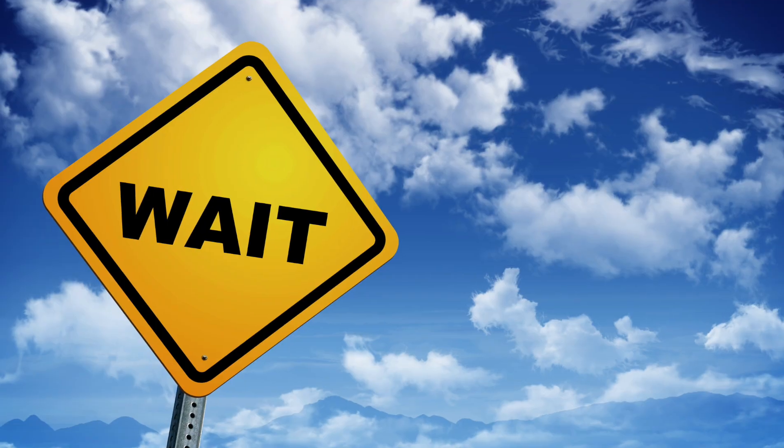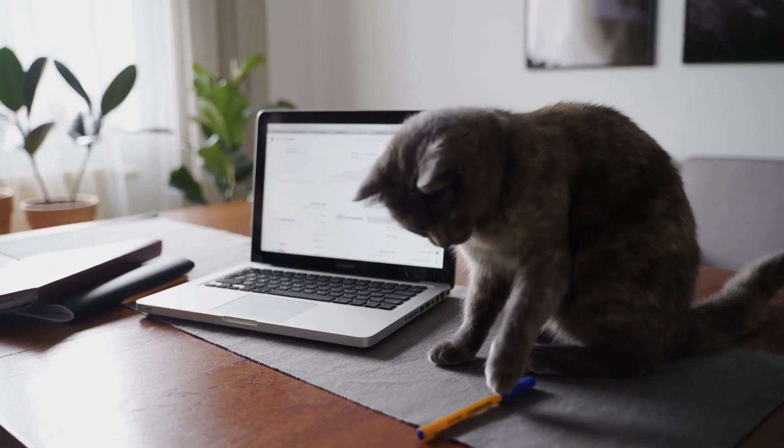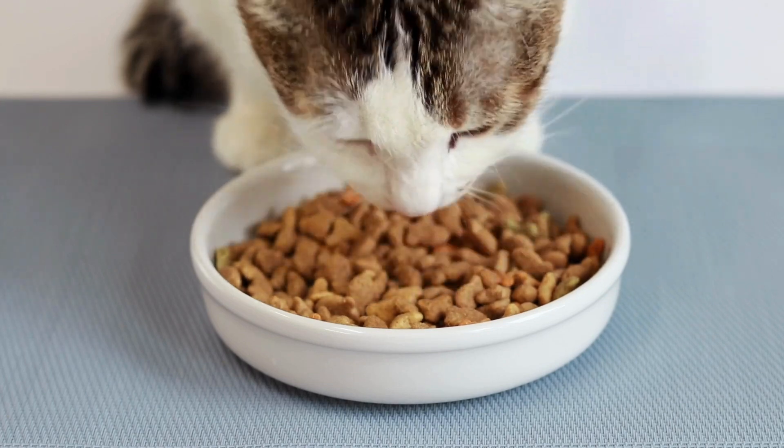So how do we treat small cell lymphoma? Fortunately, this disease is quite manageable for a period of time with a chemotherapy drug called chlorambucil. The doses of chemotherapy used in pets are very different from what's used in people — we are trying to maintain an excellent quality of life while treating the cancer. At the doses we use, roughly 80% of cats tolerate chlorambucil with no problem. They simply feel better because we've put their cancer into remission.